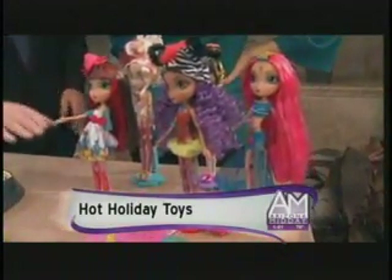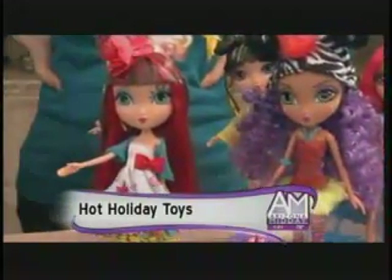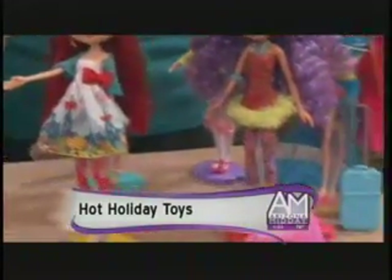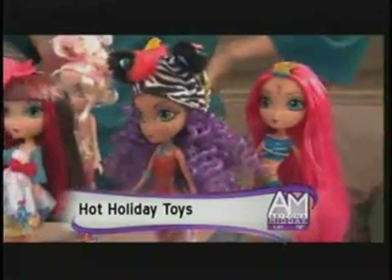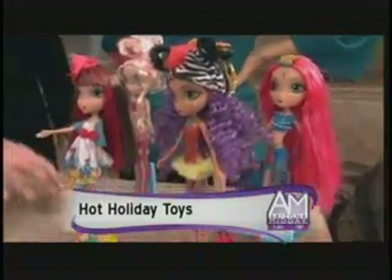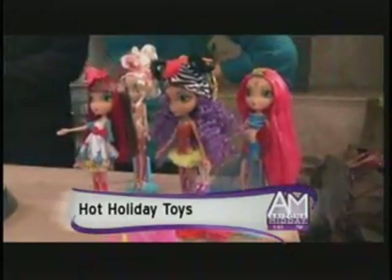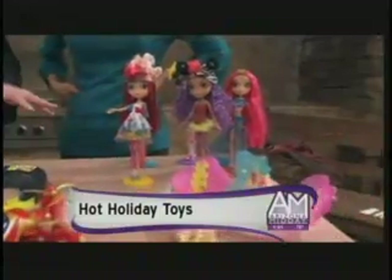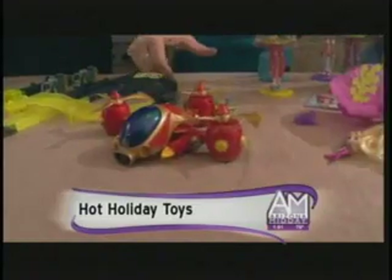First seen in October 2011, this is about Dee and her friends, who are all fashion designers inspired by the world around them. It's the Runway Vacay collection — these are beautiful international dolls that also inspire kids to be creative, to draw and paint. There are apps and activity pads that go along with it. That's from Spin Master; the dolls are about $19.99 each.